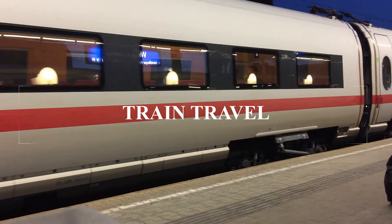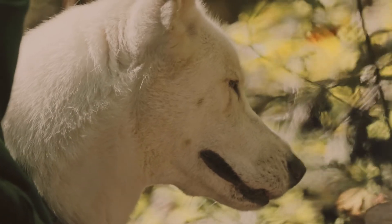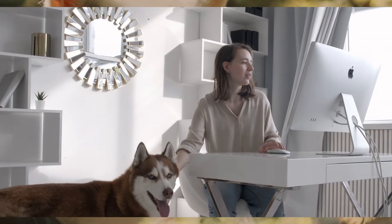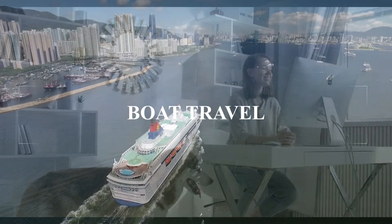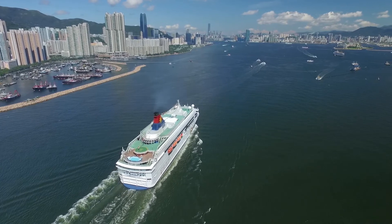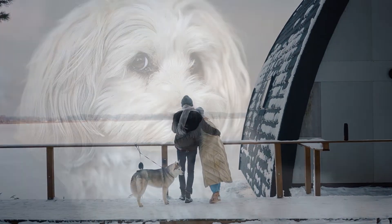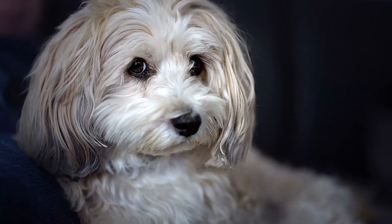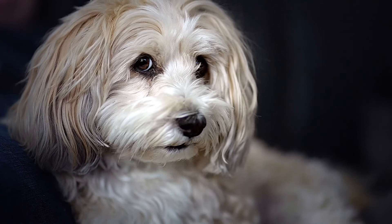For train travel, smaller train companies may allow pets, and many European railways allow pets. Check with the train company to make sure you have all the required documents. For boat travel, some cruise lines allow pets, but usually only on ocean crossings. Check to make sure your pet will be allowed in your cabin, as some ships confine pets to onboard kennels.